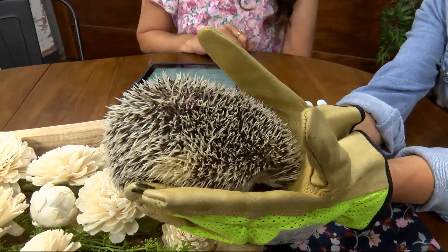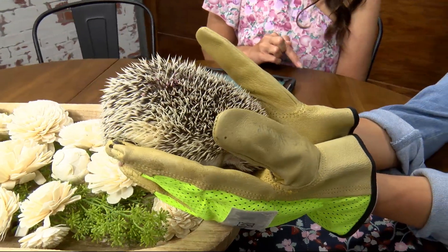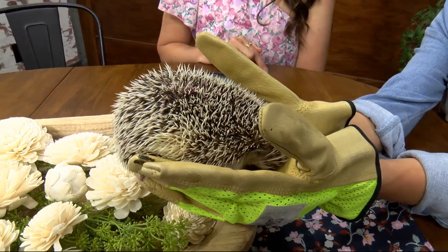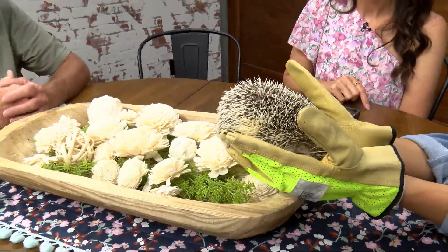Is she in the porcupine family? No, she's an insectivore. I think just because they have quills, they're kind of related in that way. But she's an insectivore, so they eat insects. And like the tenrec from Madagascar, which I think we've had here, they're related because they're insectivores as well.